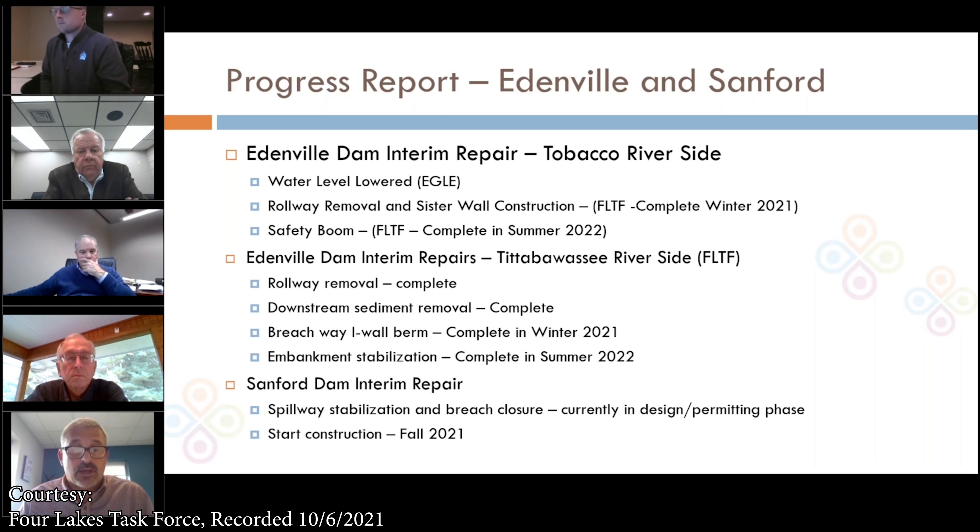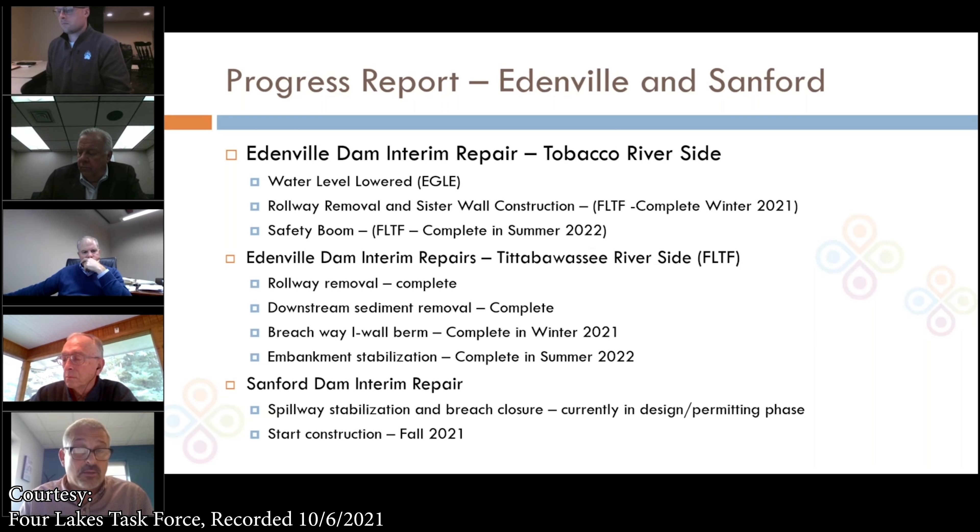On the Edenville Dam Tittabawassee side, Eagle has issued an emergency permit for four items: removal of the roadway or concrete spillway — that has been completed; removal of the sediment in the Tittabawassee River downstream of the dam — that has been completed; installation of a berm across the breachway, expected to be complete in winter 2021; and stabilization of the embankment. When you cross M30 and look to the east, you see the earthen embankment that eroded — that will be stabilized and completed in summer 2022.